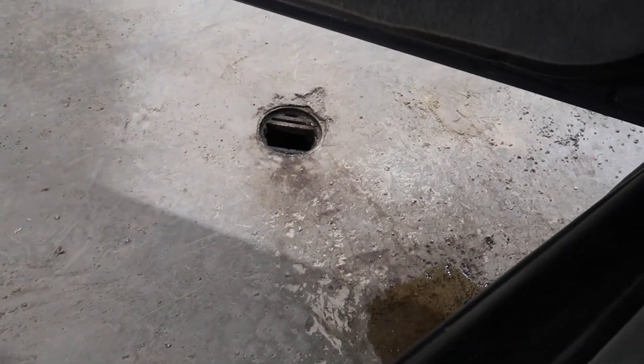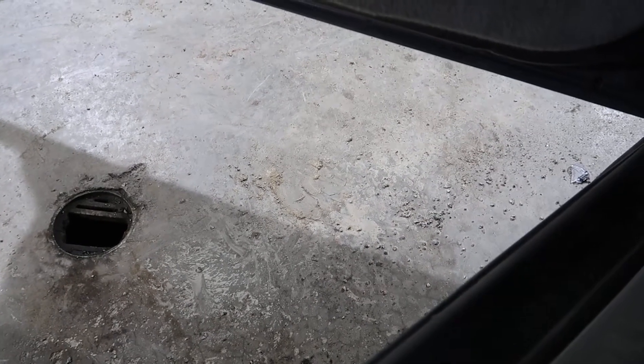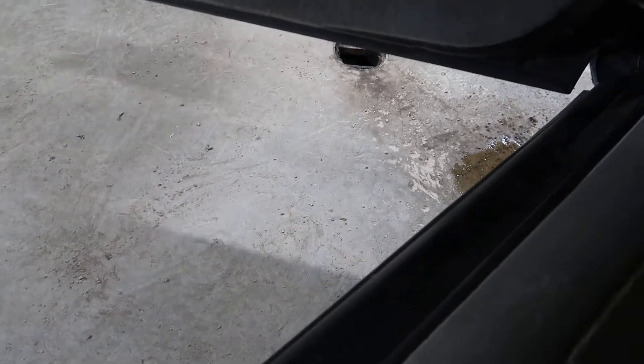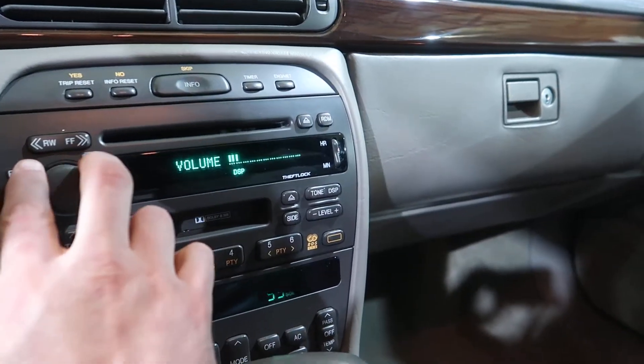Let me show you the transmission. There's drive. There's reverse. Everything in here works.